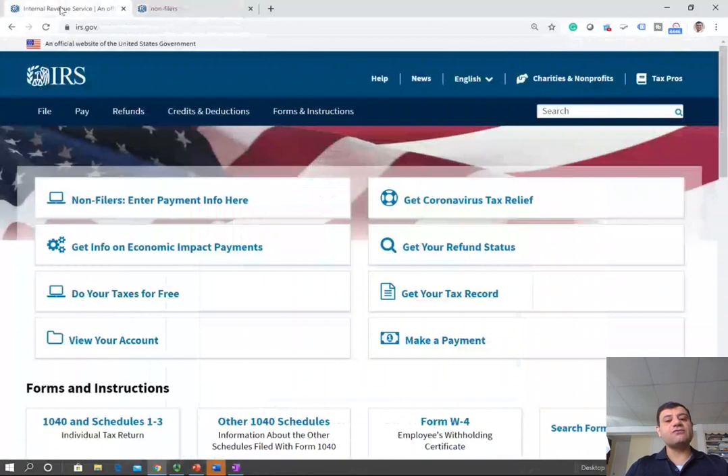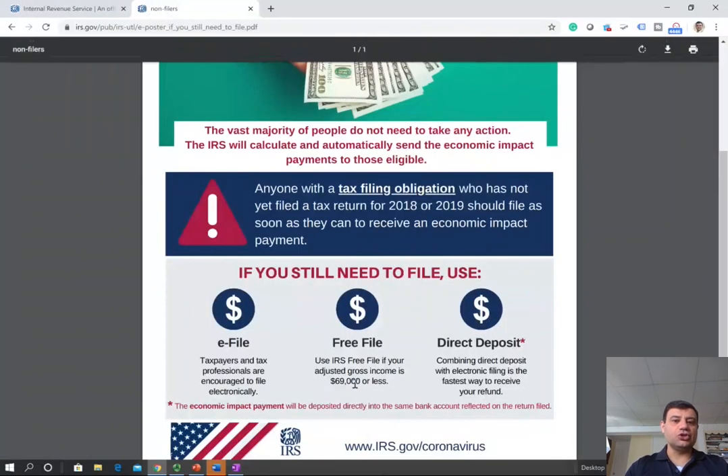Now, this recording is for the people who are not required to file — so this is non-filers. If you are required to file, then you file. If you are required to file, you cannot use this website. You have to use those resources: either a tax professional or free file on the IRS.